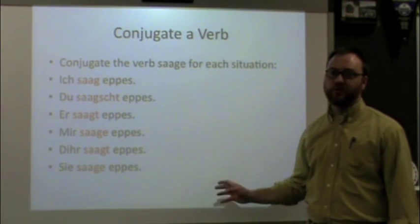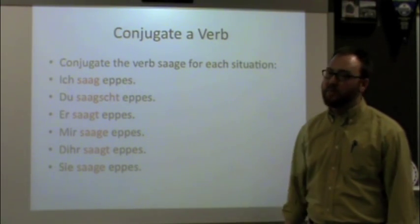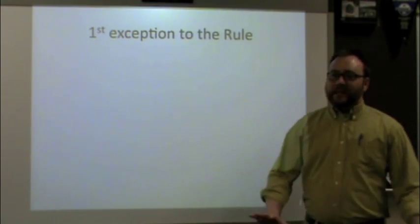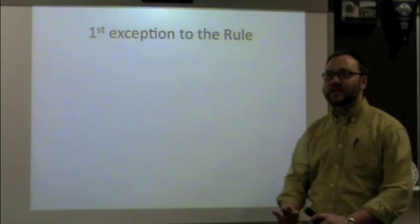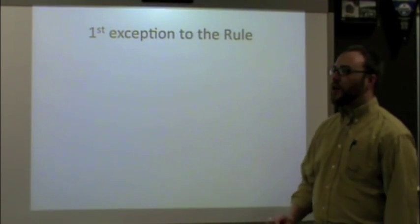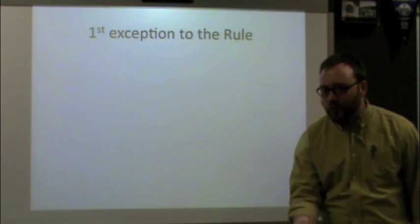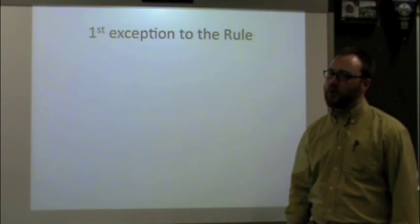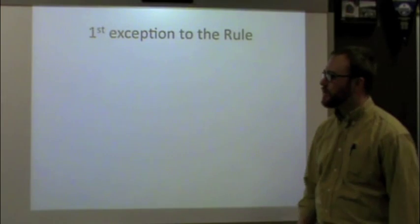You have now just conjugated a verb in the present tense in Pennsylvania Dutch for all six personal pronoun situations. It is so important that you learn how to do this. It's a basic rule that we have to know.